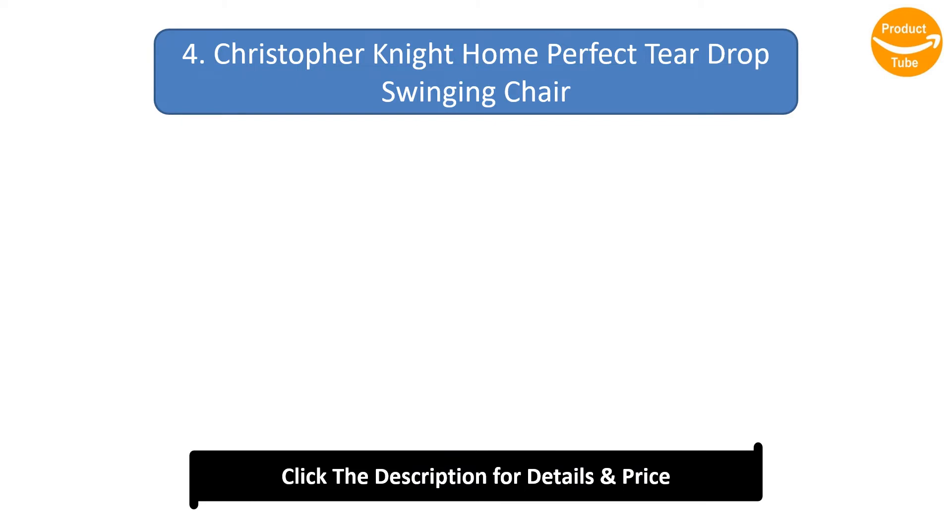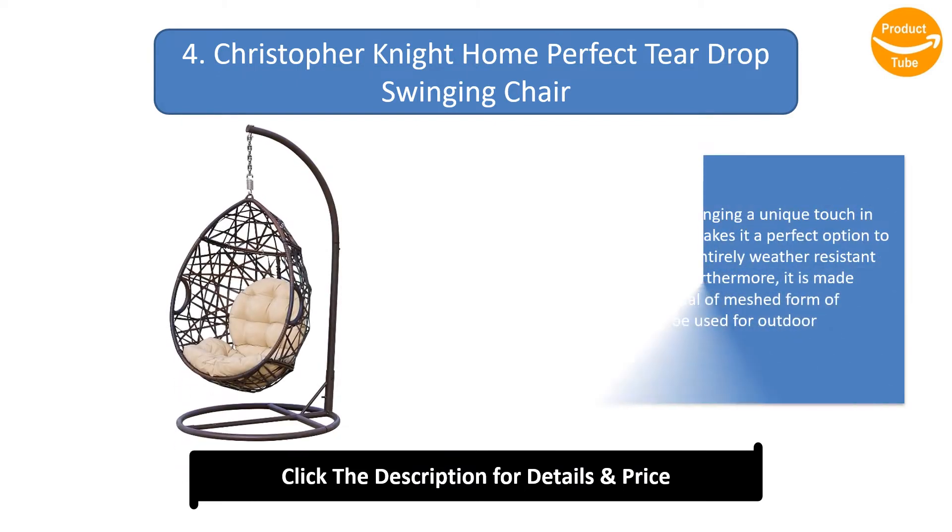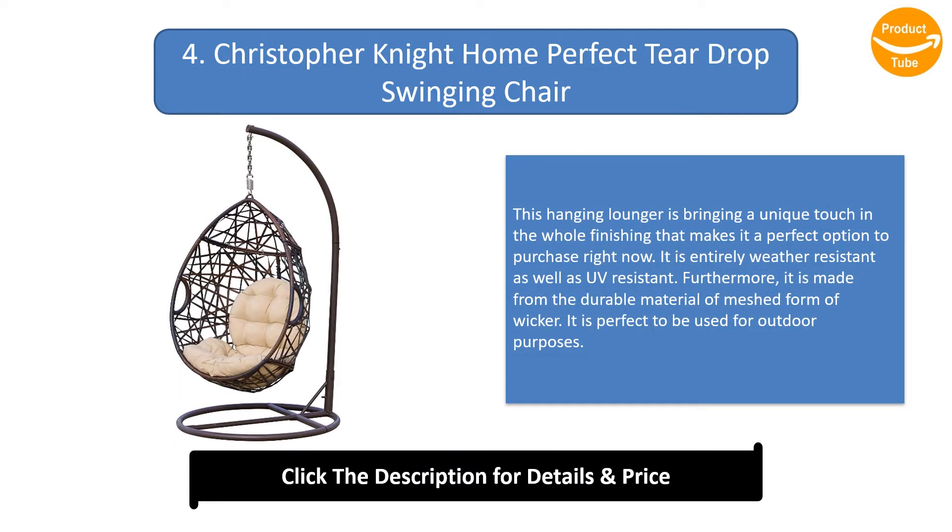Number 4: Christopher Knight Home Perfect Teardrop Swinging Chair. This hanging lounger brings a unique touch in the whole finishing that makes it a perfect option to purchase. It is entirely weather-resistant as well as UV resistant. Furthermore, it is made from durable meshed wicker material and is perfect for outdoor use.